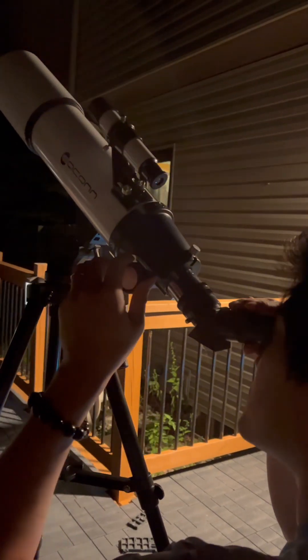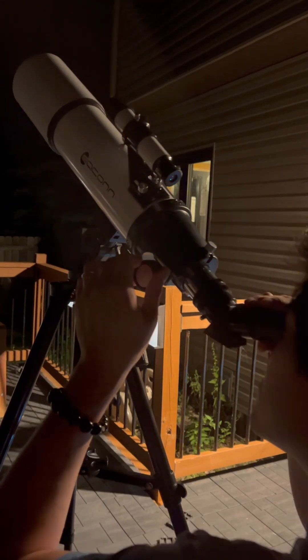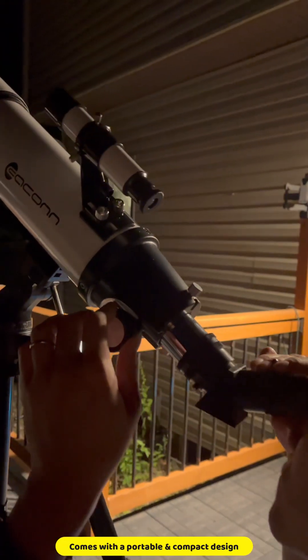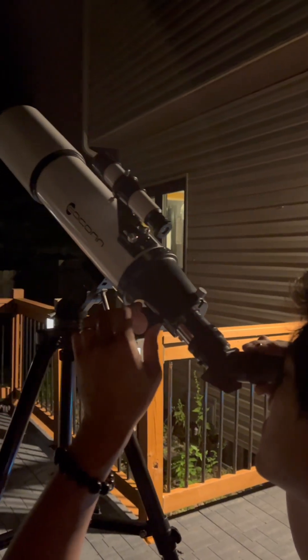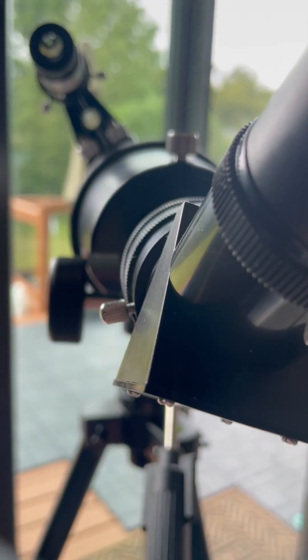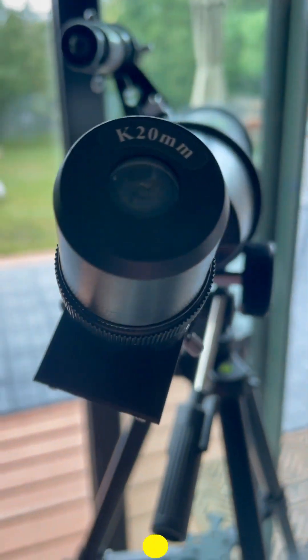Its compact and portable design, coupled with the included backpack, makes it incredibly convenient to take on your stargazing adventure. Especially with its impressive 80mm aperture, with the two eyepieces — 9mm and 20mm — this telescope captures breathtaking details and provides remarkable clarity for observing celestial objects.